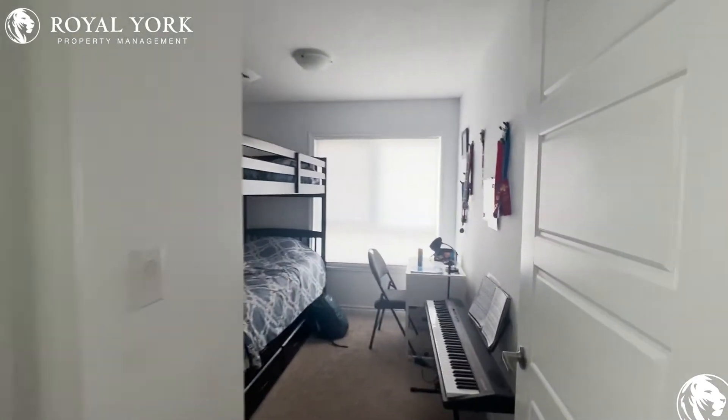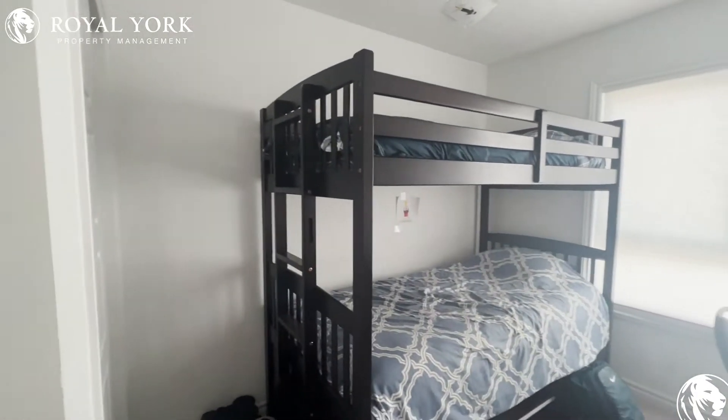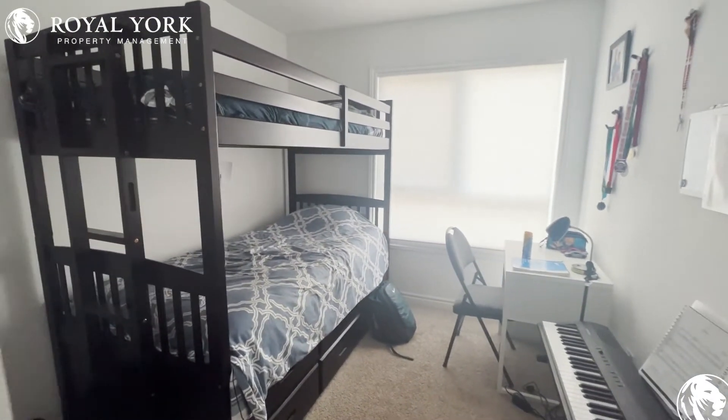Our first bedroom, as you can see here by the previous tenant, is perfect for a bunk bed or a single.